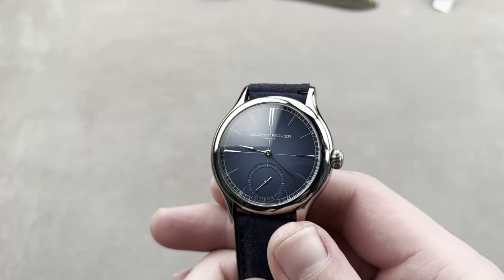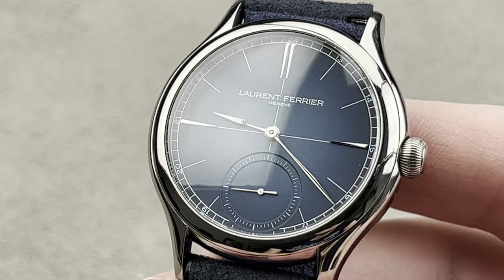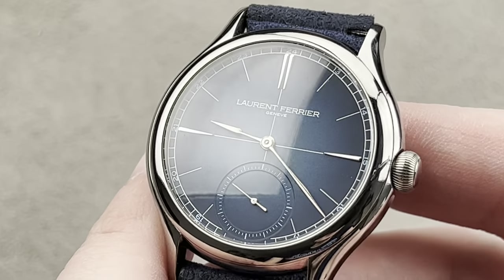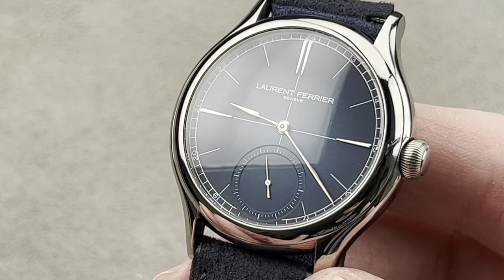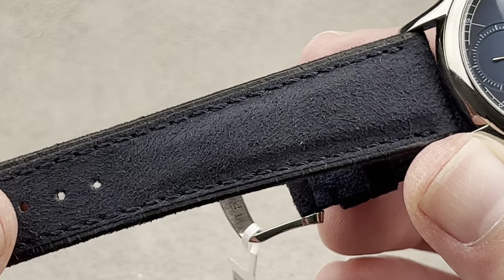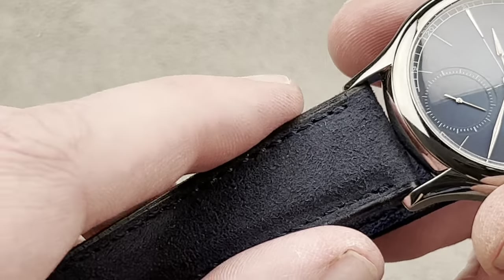Driver's watch detox — although maybe not as much as you think, because Laurent Ferrier, namesake of the brand that bears his name, was a racing driver in the 70s and 80s, a watchmaker and a driver. He had high placings in endurance racing competition, including at the 24 Hours of Le Mans.